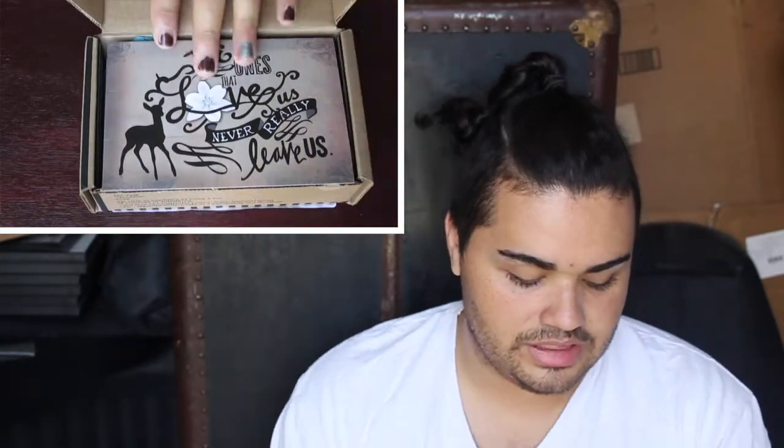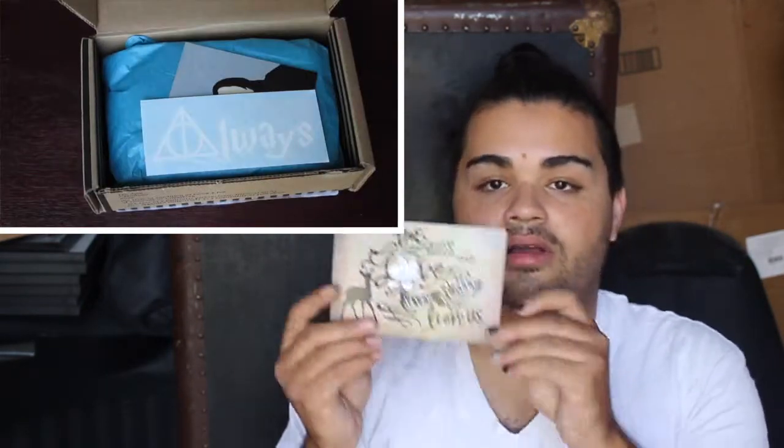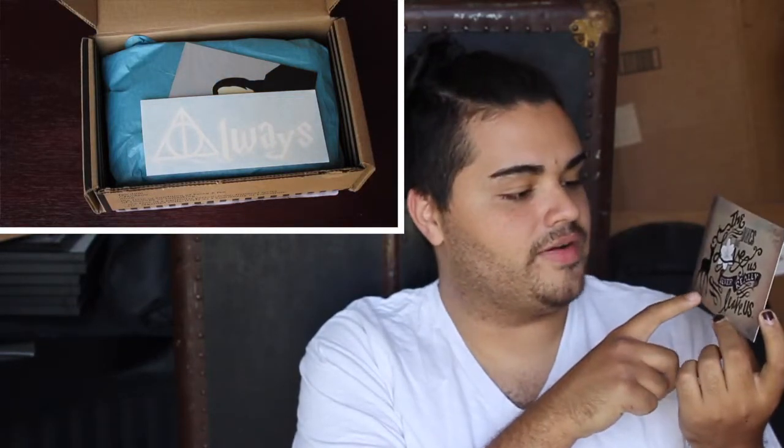So the first thing right on top is the card, as usual. It says, 'The ones that love us never really leave us.' It's a very pretty little card that's very much themed — it has the little fawn and the beautiful flowers.